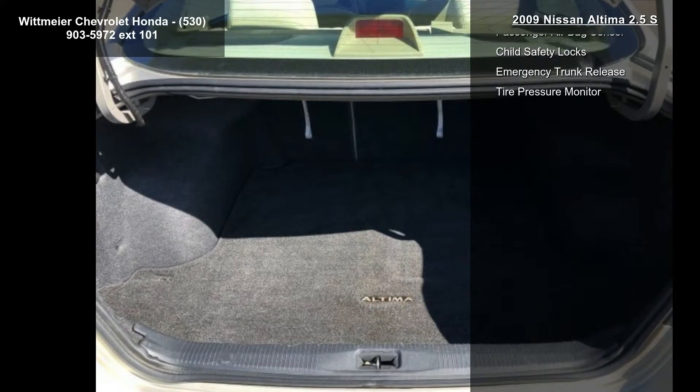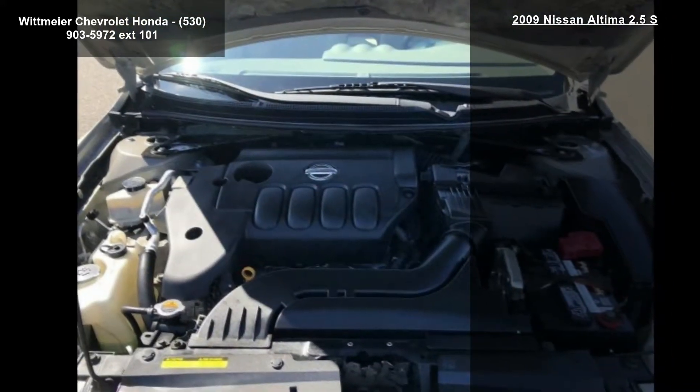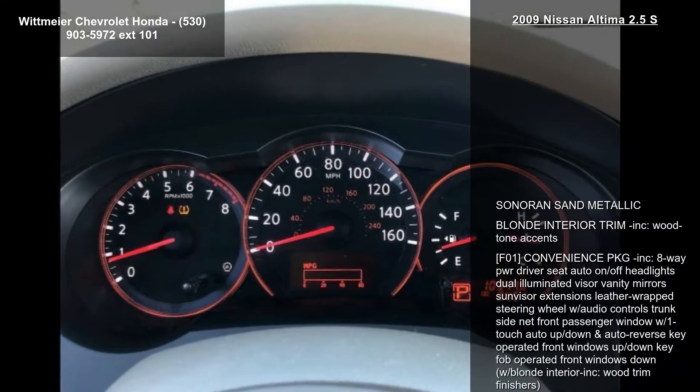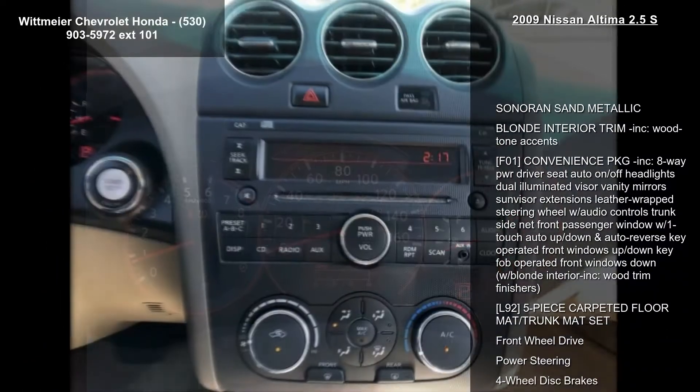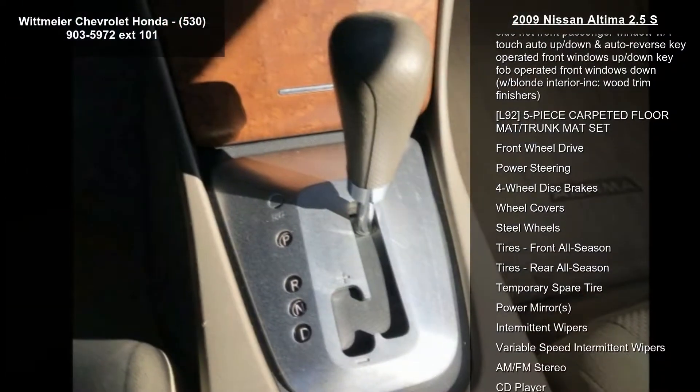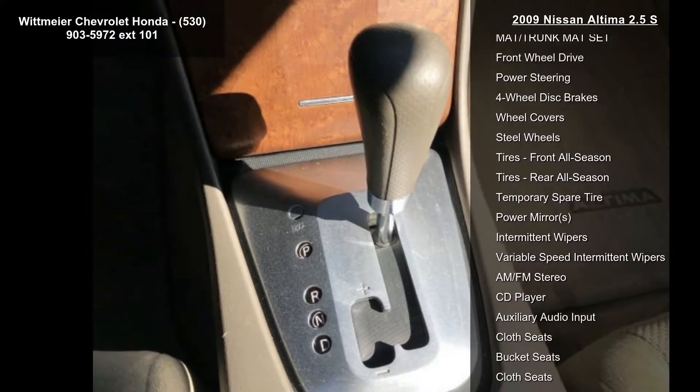Additional features include trunk side net, front passenger window with one-touch auto up/down and auto reverse, key-operated front windows up/down, key fob operated front windows down, blonde interior with wood trim finishers, L92 5-piece carpeted floor mat and trunk mat set.